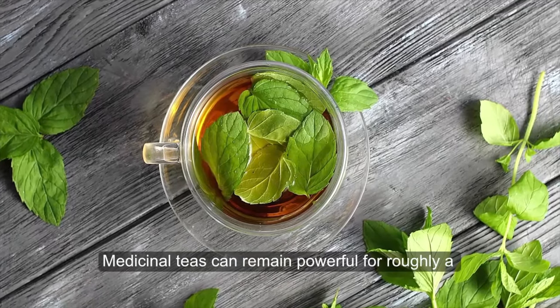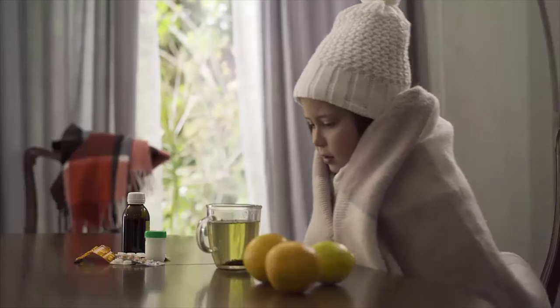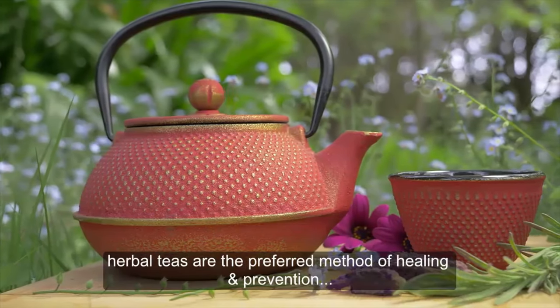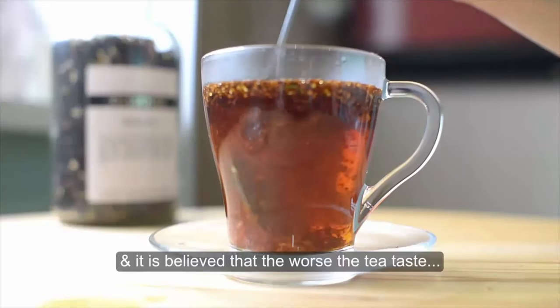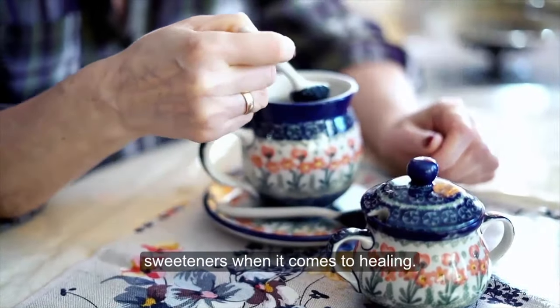Medicinal teas can remain powerful for roughly a day or two, but beyond two days they tend to deteriorate. In cultures like Hispanic and Native American, herbal teas are the preferred method of healing and prevention, and it is believed that the worse the tea tastes, the better it is for you. They tend not to lace teas with milk and sweeteners when it comes to healing.